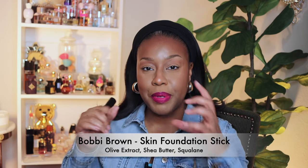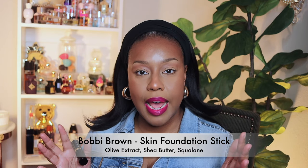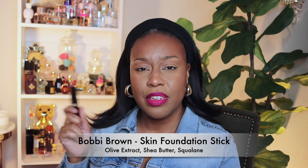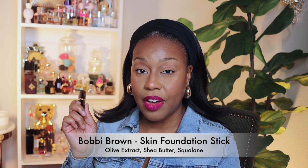Next up is a foundation — a stick foundation by Bobbi Brown. This foundation has been around for years. Have you ever noticed how things come and go, especially at Sephora? Sephora is quick to drop something if it's not doing well. I remember a couple of years ago Sephora had those big eyeshadow palettes with the cool tone and warm tone, and shortly after they discontinued them.